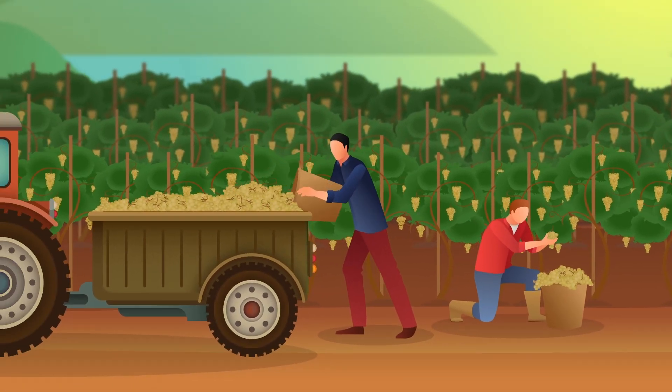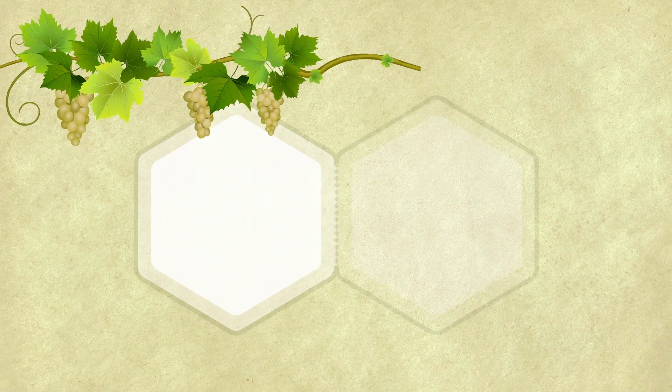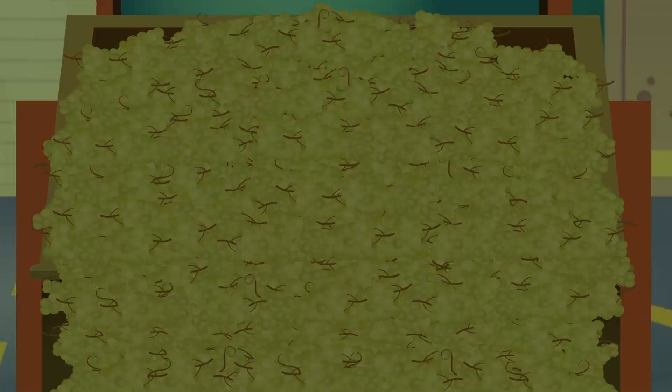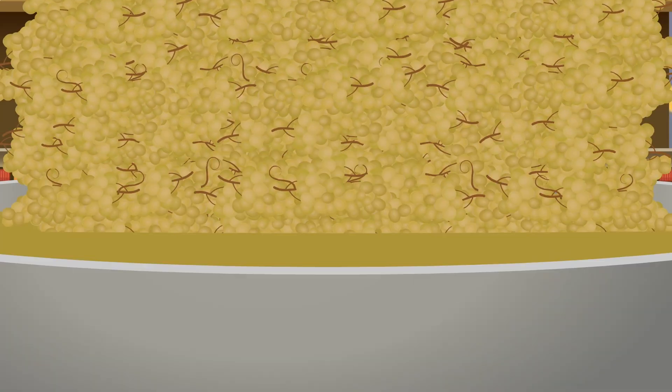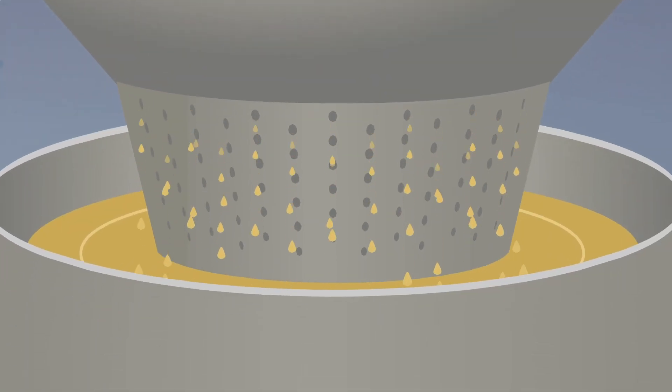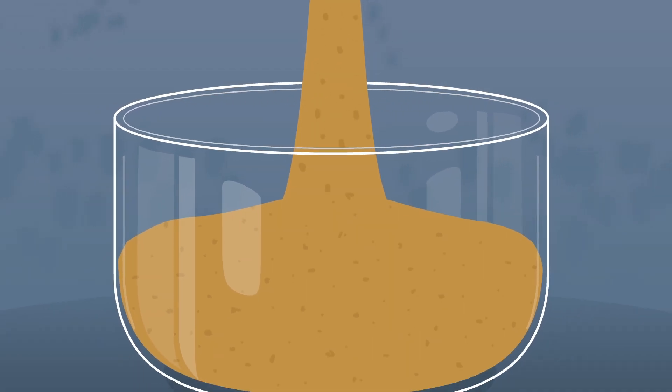Have you ever wondered what happens to the Chardonnay grapes after the juice has been squeezed out for winemaking? At Wellvine, we don't forget about them. Instead, our gently pressed Chardonnay grapes are juiced, then dried and milled to create marc.